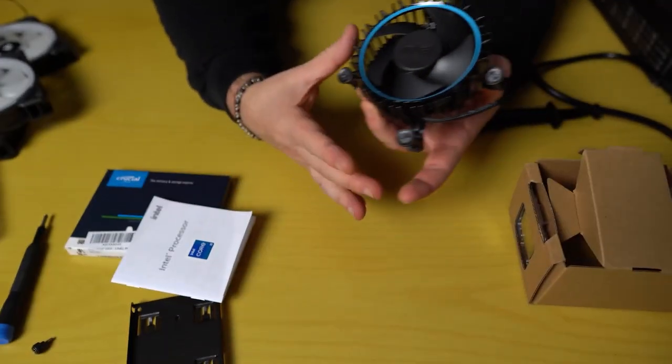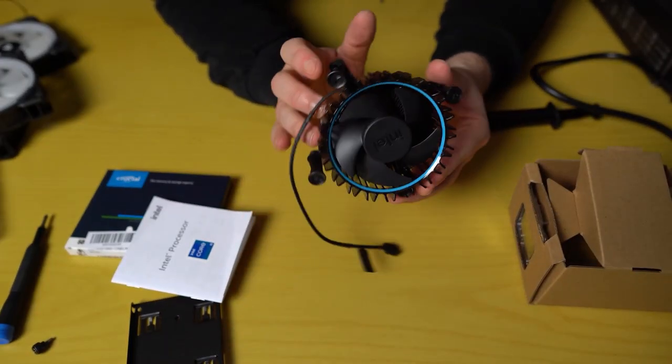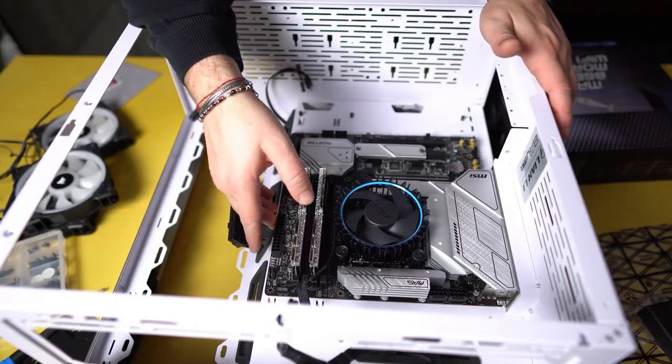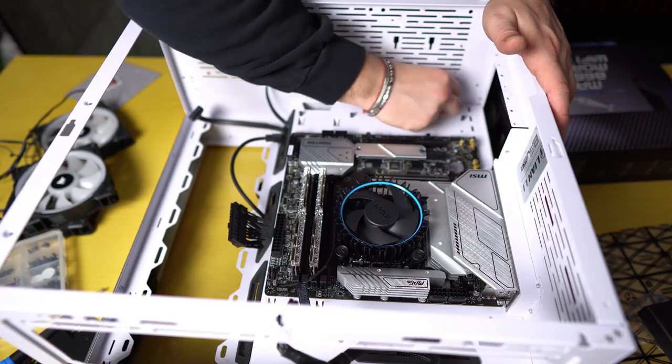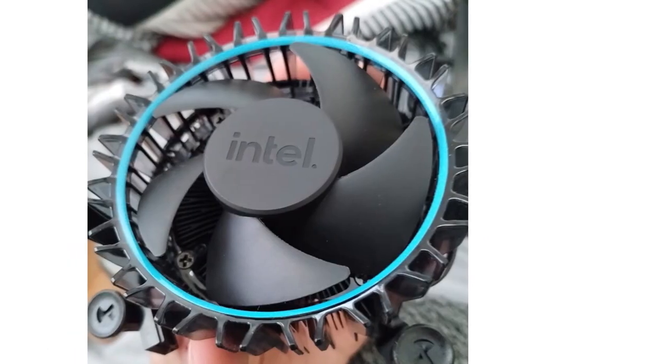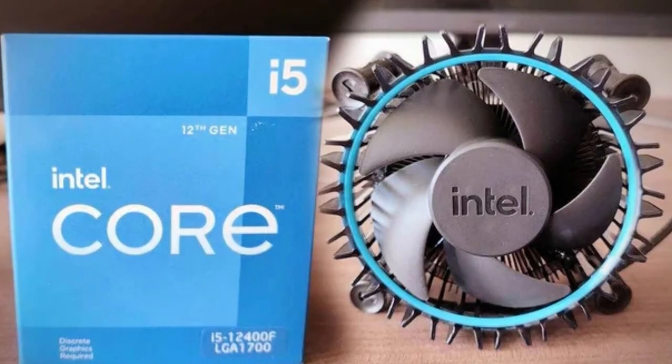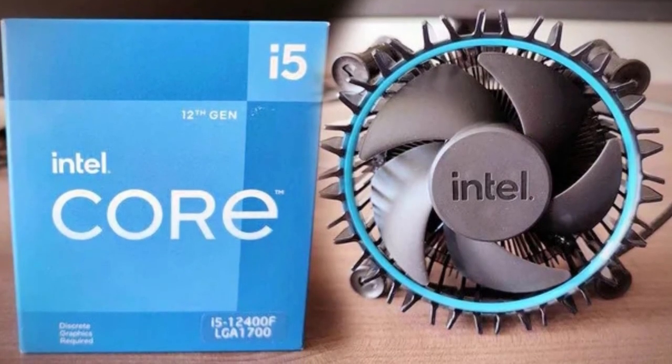Usually we'd go with an aftermarket cooler for nearly every build. However, the 12400F already comes with a stock cooler out of the box. It's not the best performing cooler in the world, but it doesn't need to be. The 12400F is not an unlocked chip and has lower power consumption, so while an aftermarket cooler would certainly look better, the stock cooler is fine.